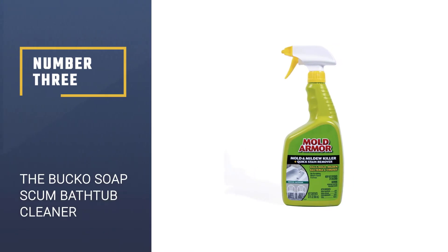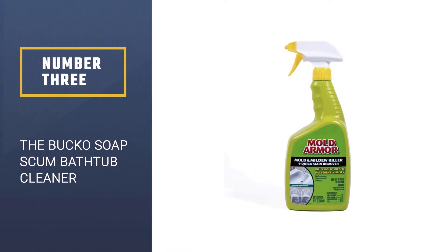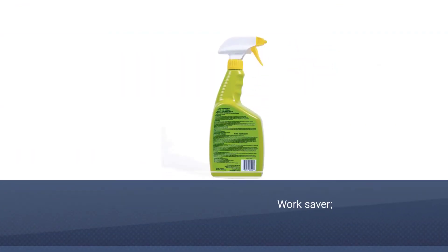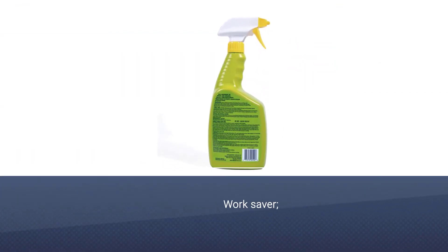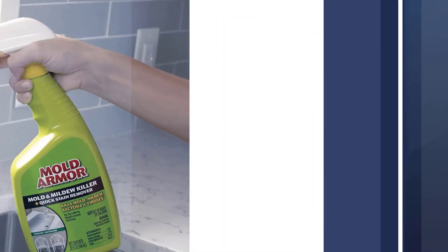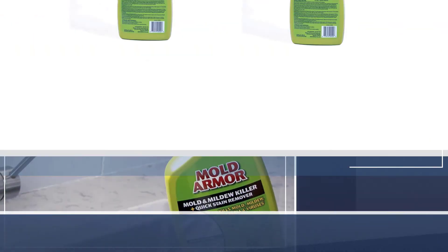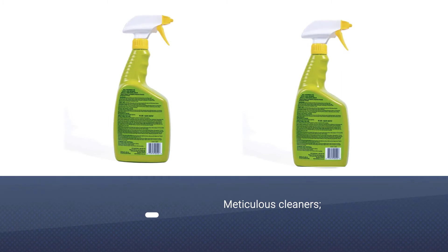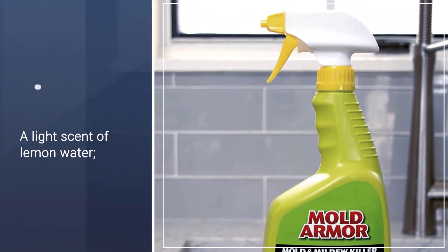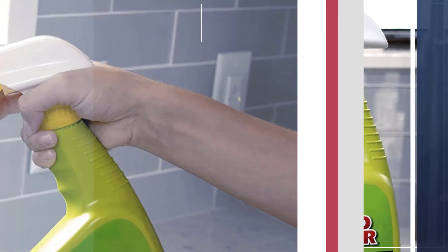Number 3: Home Armor FG502 Bathtub Cleaner. The Home Armor is the best shower cleaner for hard water, as well as the best shower cleaner for mold. With a faster, easier, and stronger action, the formula of this best tub cleaner is still amazing today. The bleach-based cleaner is a mold blocker, forming a long-lasting barrier against old stains, mildew, and mold. Also, it is the best bathtub cleaner without scrubbing.